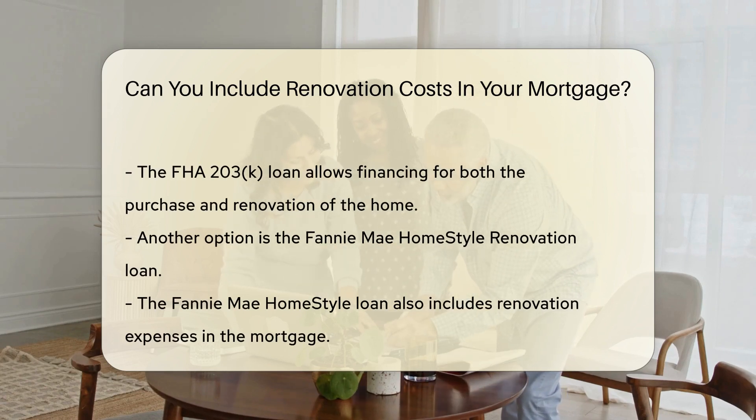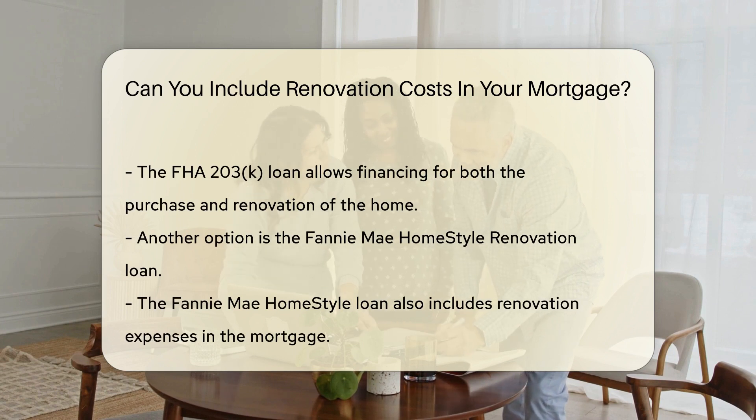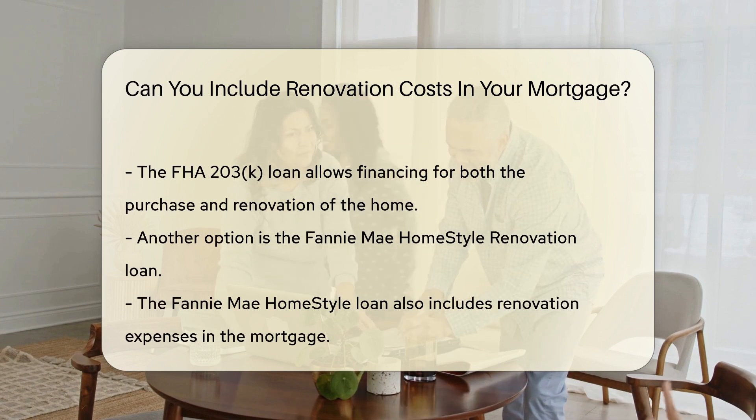Another option is the Fannie Mae Homestyle Renovation Loan. This loan also allows you to include renovation expenses in your mortgage.